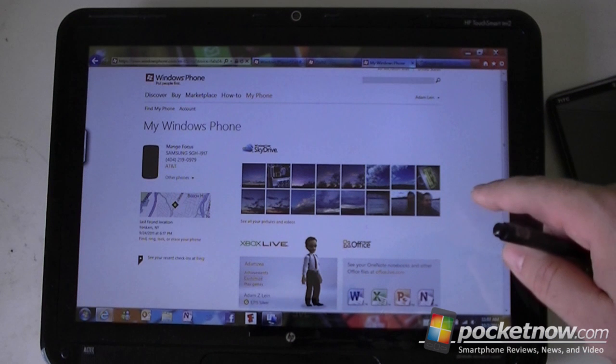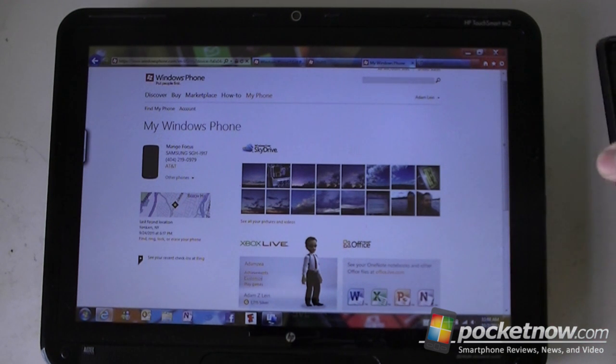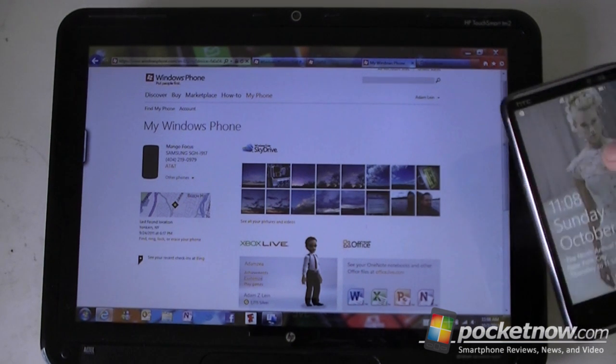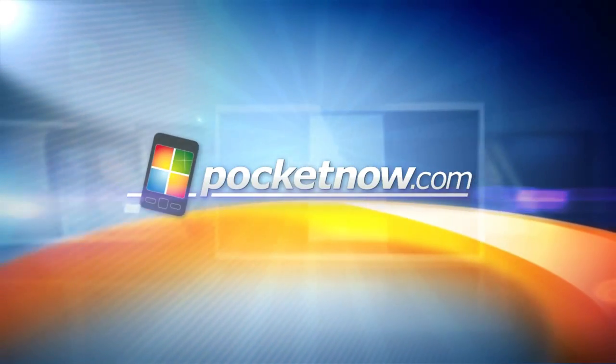So that's the new windowsphone.com website — some cool additions and useful features for interacting with your Windows Phone. That's it for now, we'll see you next time.